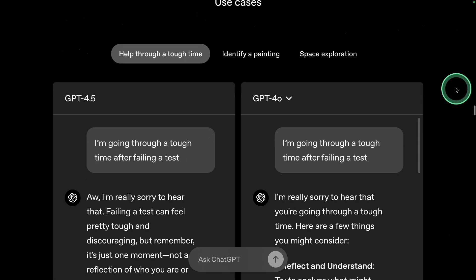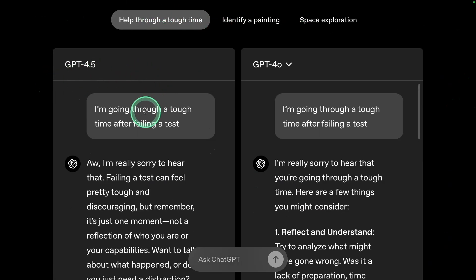Here are some examples. For 'Help through tough time,' we can see there's a natural response like a human being. The GPT-4.0 model is more robotic, whereas GPT-4.5 provides a much more natural response.